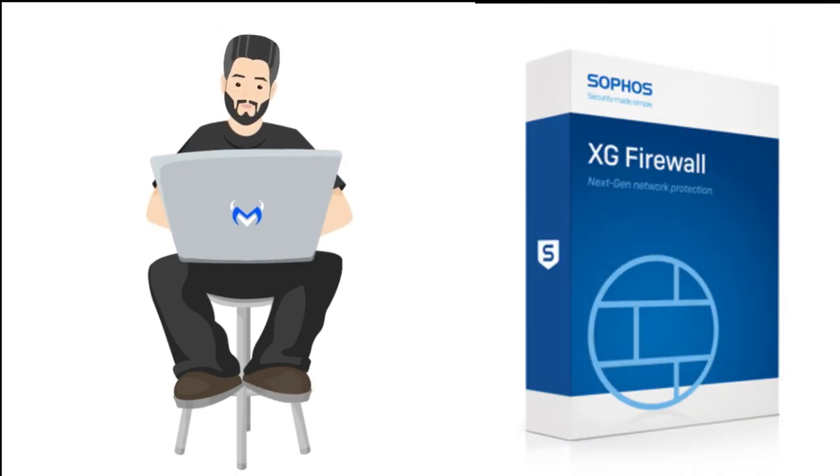And finally, we have Sophos. Sophos offers comprehensive security solutions for both home and business users, including antivirus protection, firewall, web filtering, and more. Sophos also supports multiple platforms including Windows, macOS, Linux, Android, and iOS.